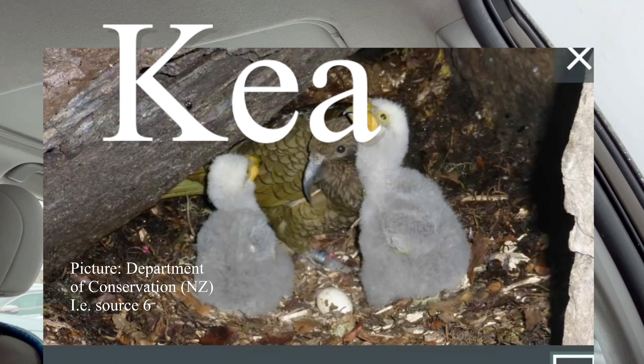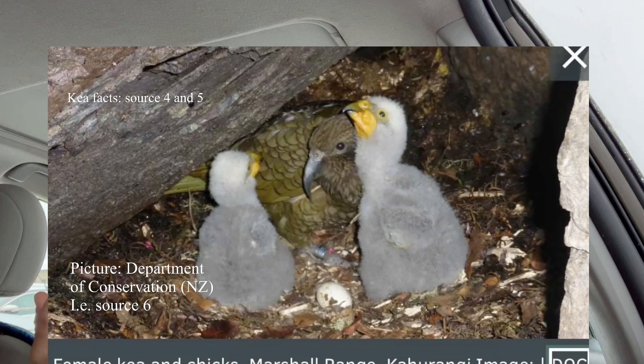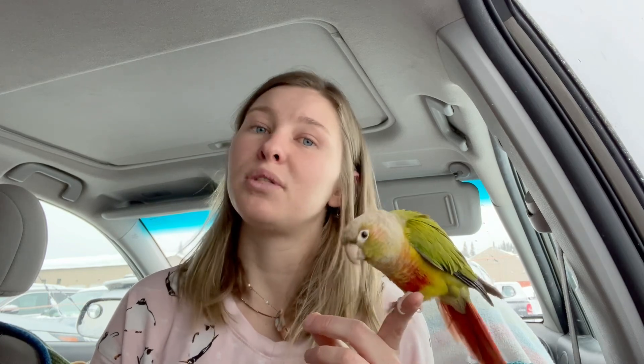Yep, this is the kea. They've got a hooked parrot bill that also kind of resembles that of a bird of prey, which isn't surprising. But they also have those zygodactyl feet for grabbing and tearing. Now this dude is also an endangered species in New Zealand, just due to habitat loss.